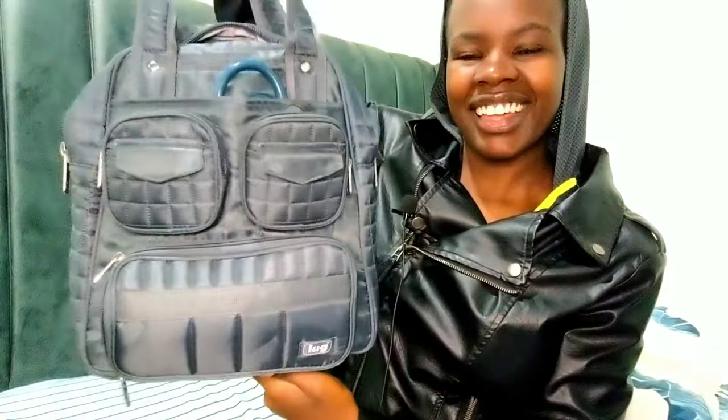So yeah, that's it for my nursing bag! I hope you guys liked it — see you in my next video. Bye bye!